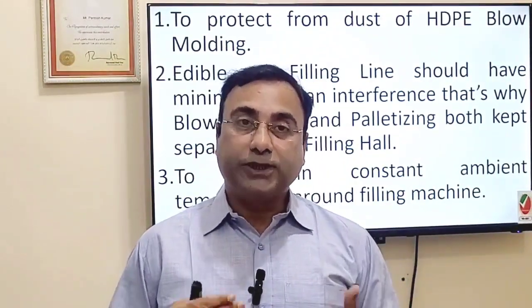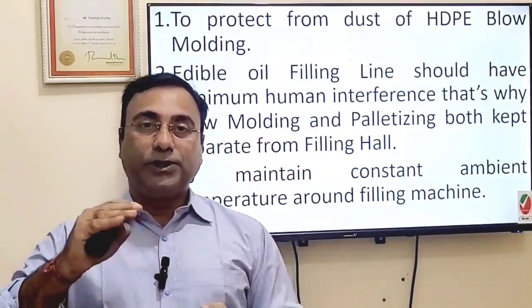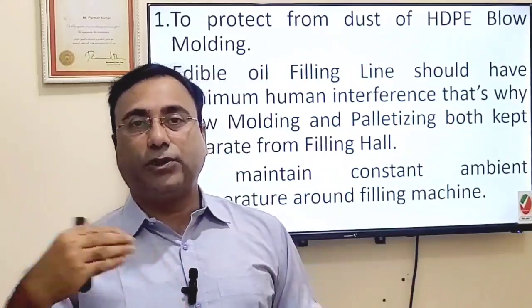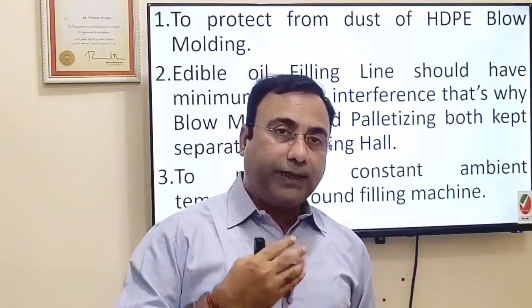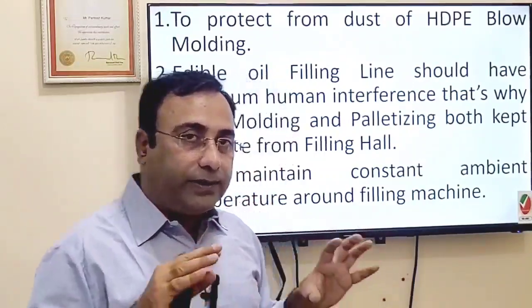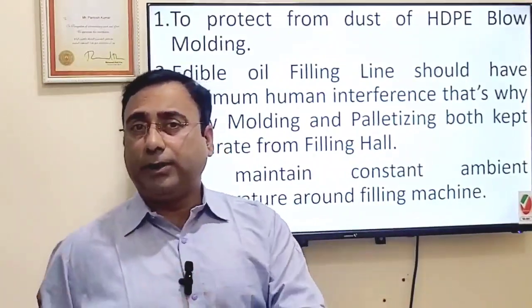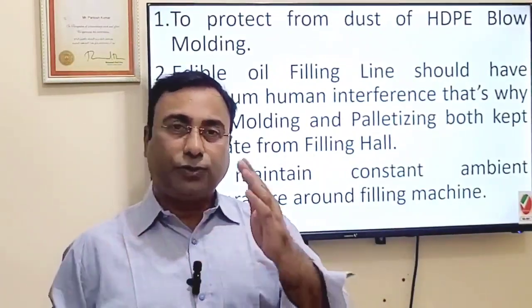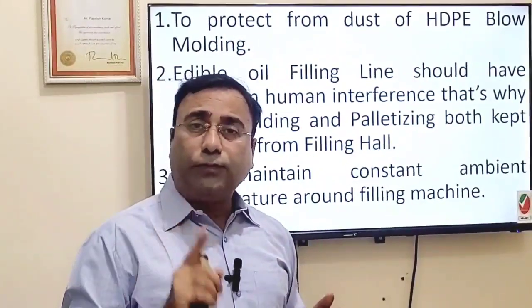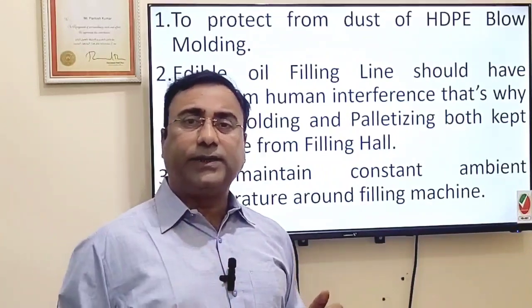The first reason: during HDPE blow molding, there are pinch-offs at the top and bottom that are recycled continuously. This pinch-off material goes to the grinder, gets ground, and comes back into the system. The finely ground dust particles are present in the air around the machine and throughout the blowing hall. If the blowing line is on the same floor as the filling line with no wall in between, that grinding dust can contaminate the edible oil filling area.